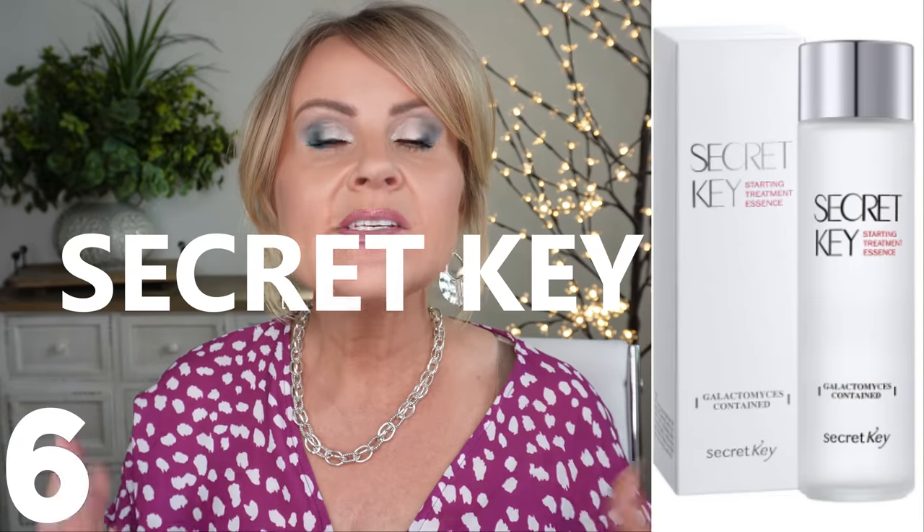If everything is sold out, there is an essence from Skin Diva that is about 90% galactomyces - you can spritz your face with it and that would be a great idea too. Overall, my top powerhouse ingredients are retinol, vitamin C, niacinamide, and the fermentation processes - bifida and galactomyces. I love them so much.